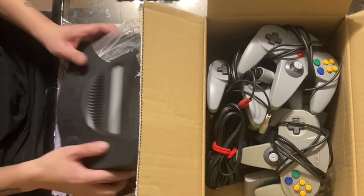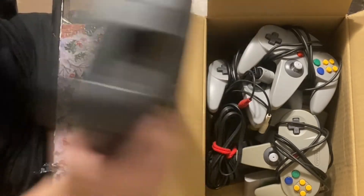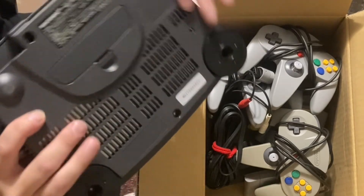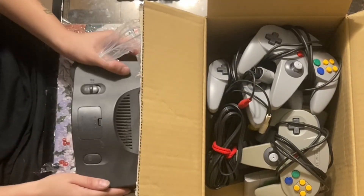I might do a follow-up video testing this out, but I don't even think I need to — this thing looks like it works just fine, no rattling, nothing. It's perfect, it's amazing. Thanks for watching, guys.